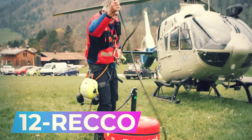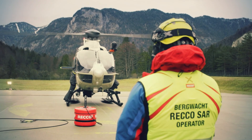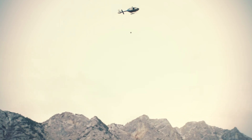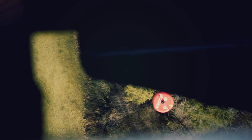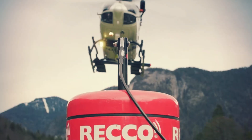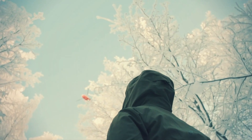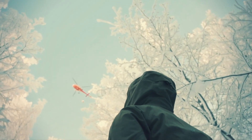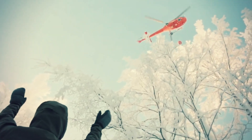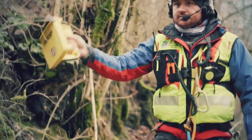This helicopter detector assists professional rescuers in searching for missing individuals in the mountains or forests. The detector is loaded onto a helicopter that scans the area below at speeds reaching up to 100 kilometers per hour, covering a corridor width of up to 100 meters. In just 6 minutes, the helicopter detector can survey 1 square kilometer of forests, mountainous regions, or coastlines. The technology identifies unique reflectors embedded in clothing and equipment, with more than 200 brands such as The North Face and Helly Hansen integrating these reflectors.